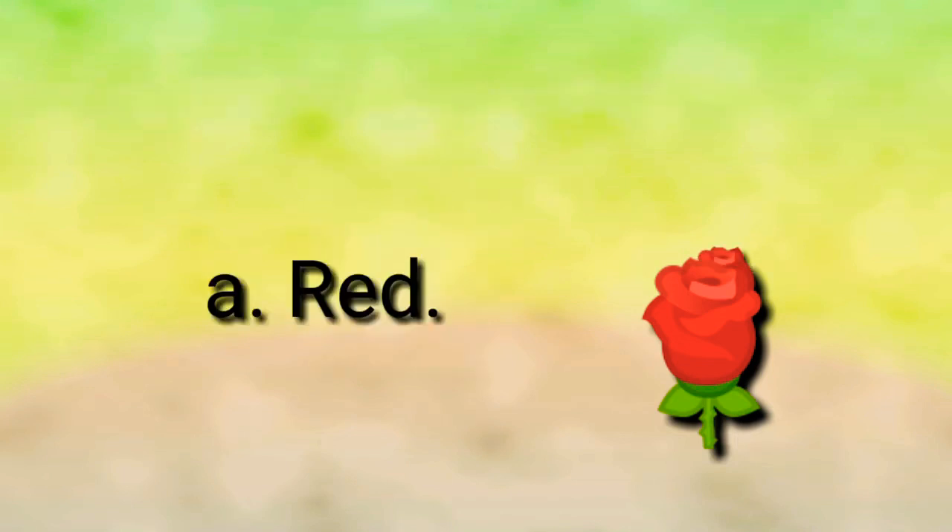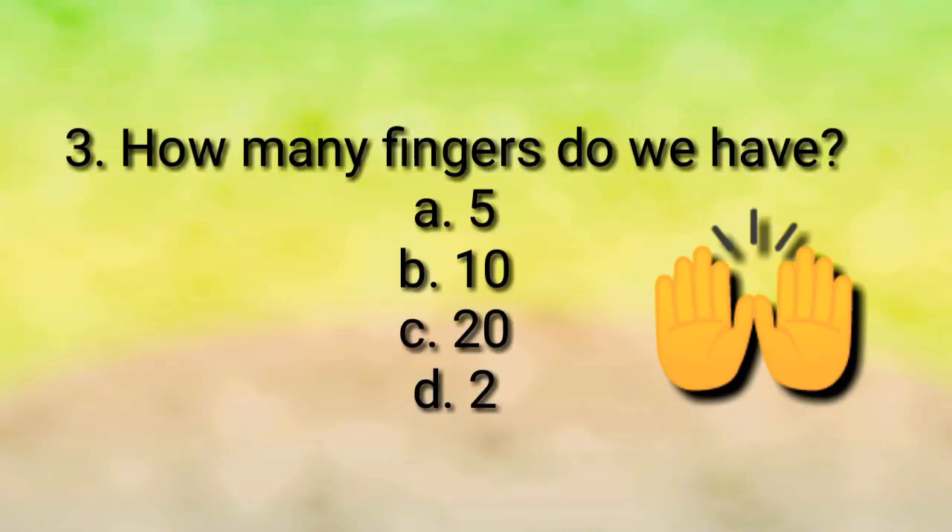Red roses are of red color. Question number three: how many fingers do we have? Five, ten, twenty, or two?